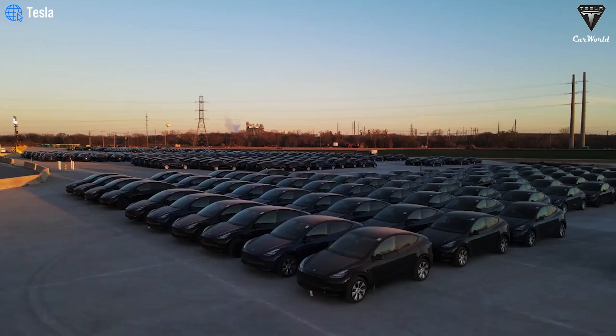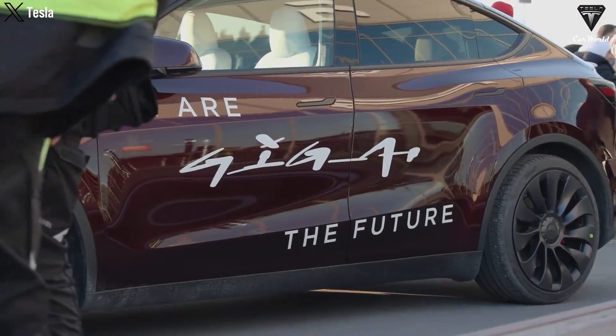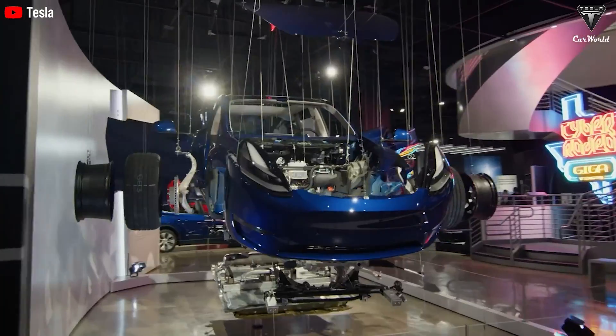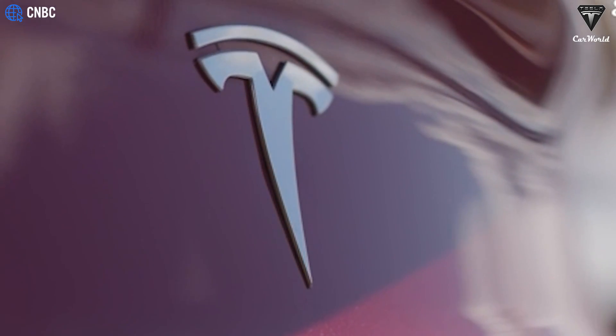The launch of the new Tesla models marks a significant milestone for the global automotive industry. While battery electric vehicles, or BEVs, only accounted for a small portion of new car sales in the U.S. at around 8% in 2023, this number is growing rapidly.